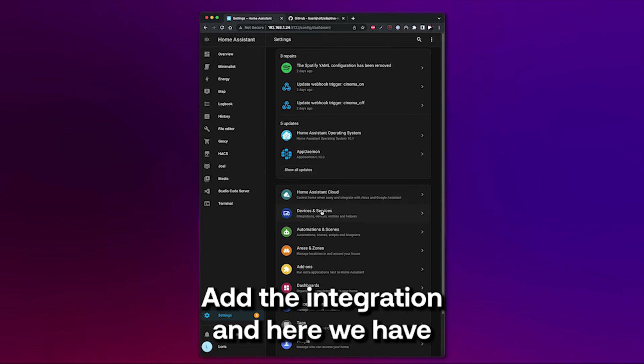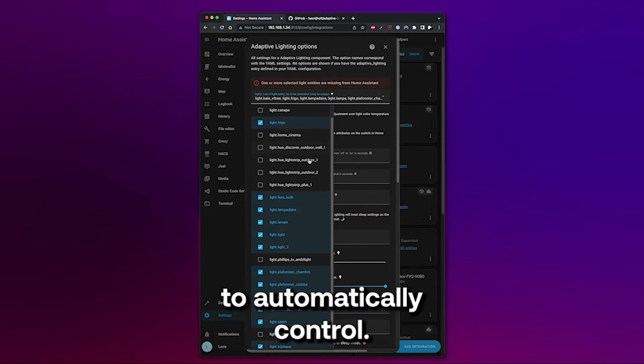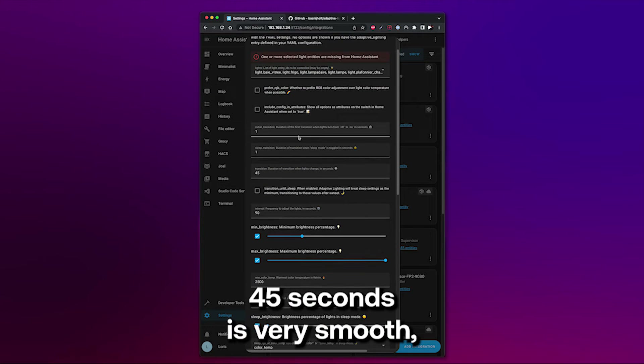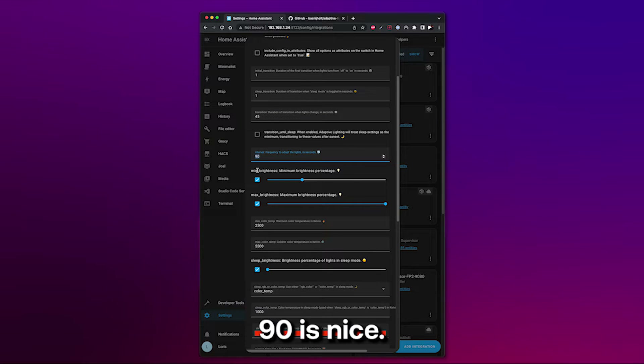Add the integration and here we have a ton of options to play with. First, put all the lights you want the system to automatically control. Then you can set the transition between each color and brightness — 45 seconds is very smooth, so I'll keep it that way. Then set the interval at which it changes color; 90 seconds is nice.